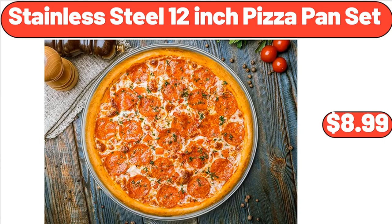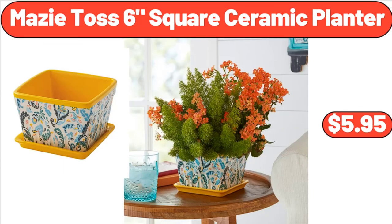Stainless Steel 12-Inch Pizza Pan Set, $8.99. Mazitas Six-Square Ceramic Planter, $5.95.